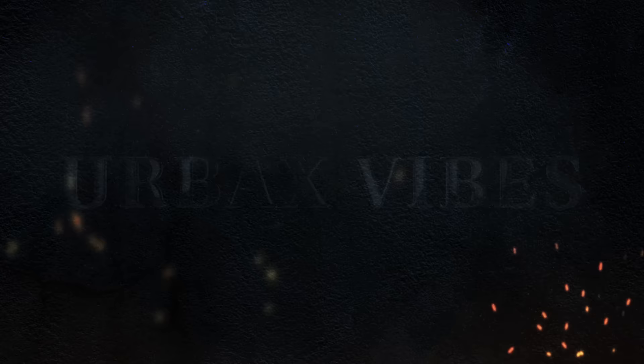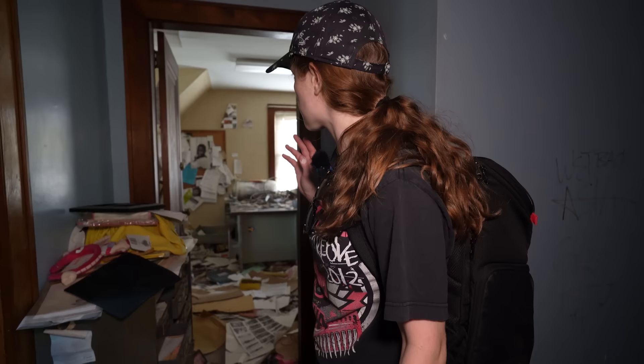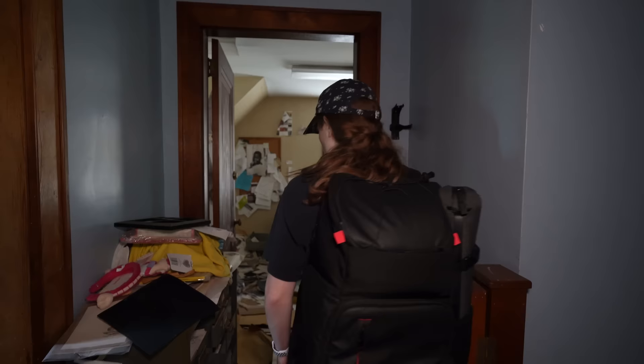We're here at our next explore today. This time it's an abandoned preschool or daycare — I think it's a mixture of both. Definitely had some teaching and education going on here. We're starting off on the top floor; there's three floors here. This seems to be like the main office rooms, but there's tons of stuff left here. We'll start here and then get down to all the toys and other cool stuff down there.